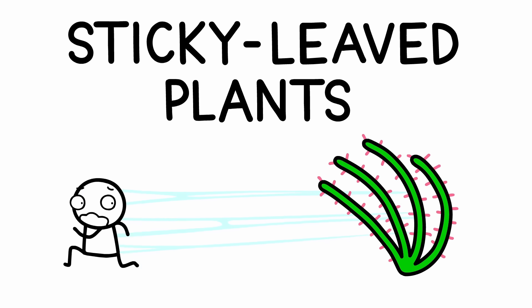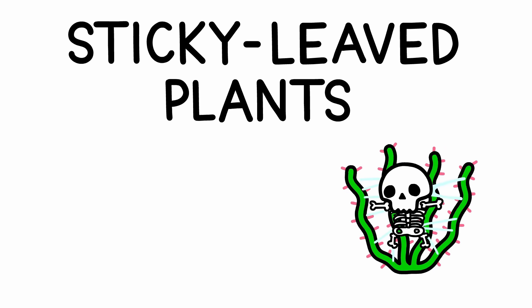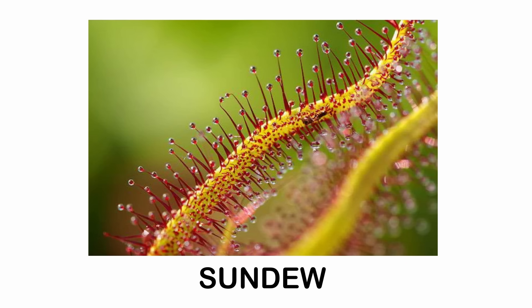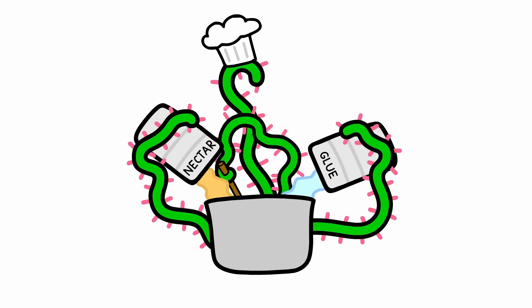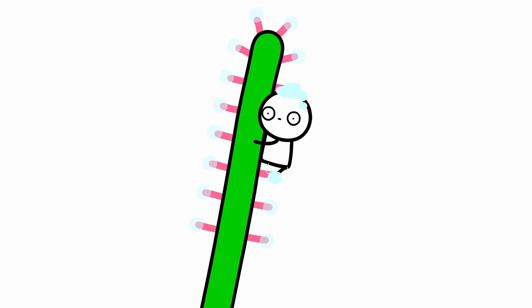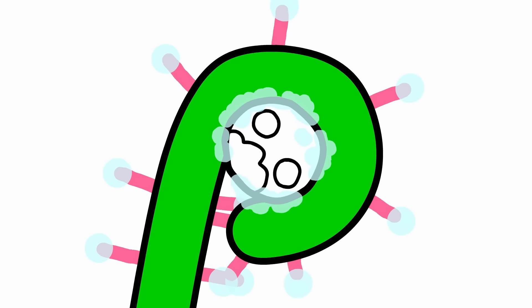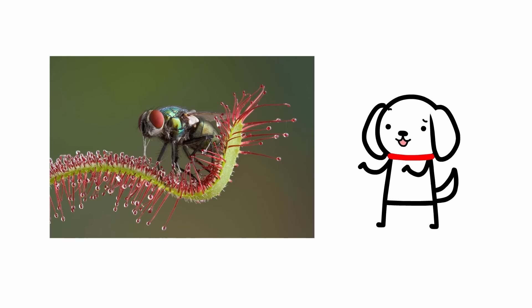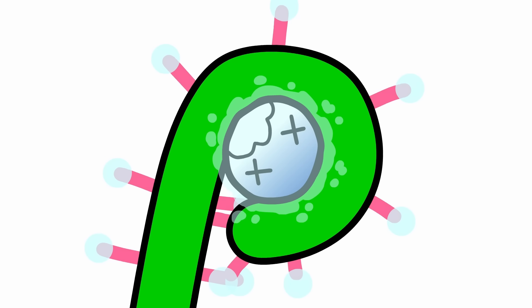Number 3: Sticky Leaf Plants. Sundews are named after the glistening drops of nectar covering their long, tendril-like leaves. But despite their beauty, these drops have a deadly function. The nectar is laced with a powerful glue, and as soon as you've touched it, it's a wrap — literally. The plant senses your struggle, so it starts constricting its tentacles inwards, bringing you into contact with as much stickiness as possible. The secretions coat your whole body, immobilizing your limbs and clogging your breathing holes, causing you to suffocate in a matter of minutes.